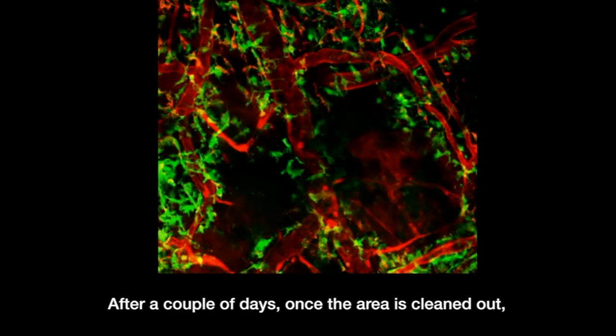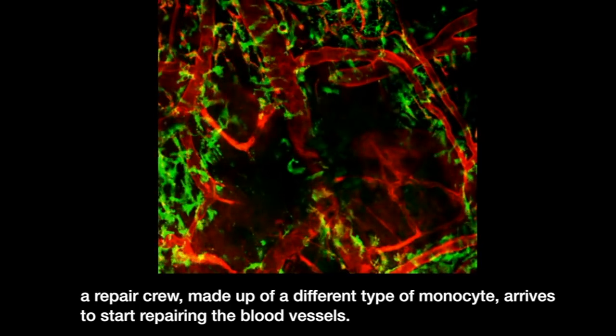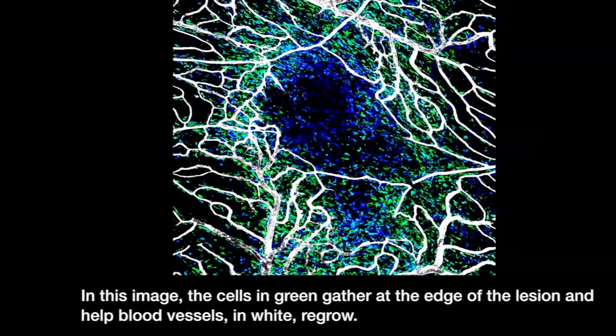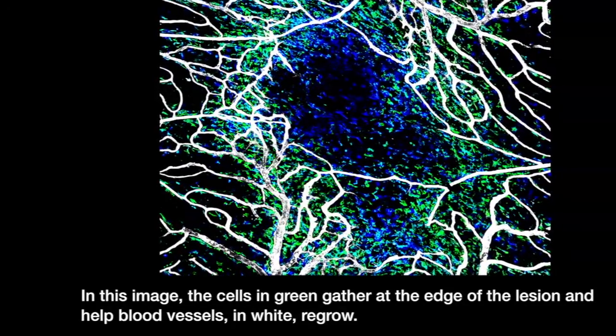After a couple of days, once the area is cleaned out, a repair crew made up of a different type of monocyte arrives to start repairing the blood vessels. In this image, the cells in green gather at the edge of the lesion and help blood vessels, shown in white, regrow.